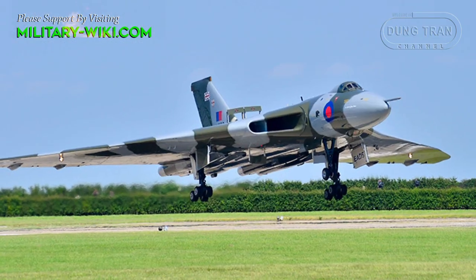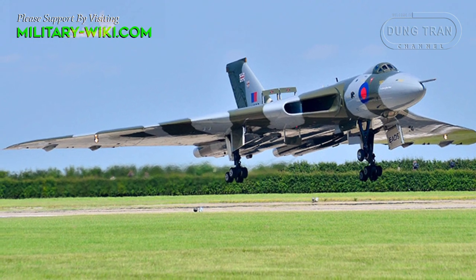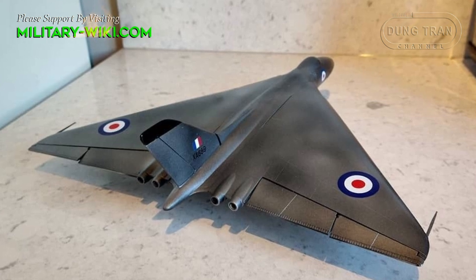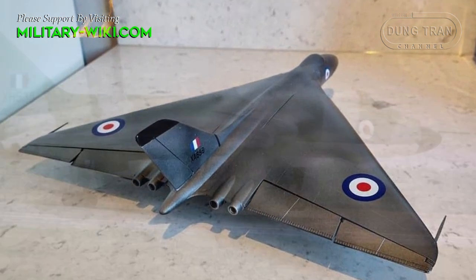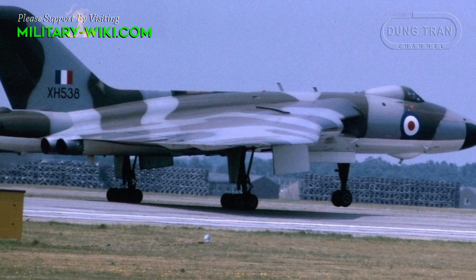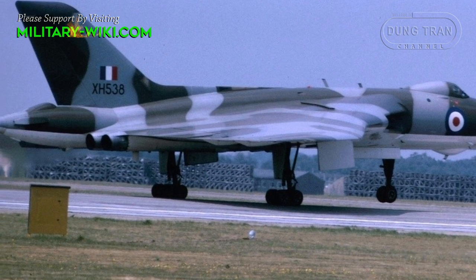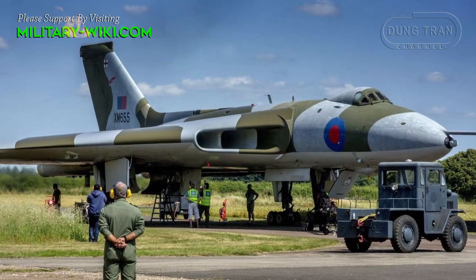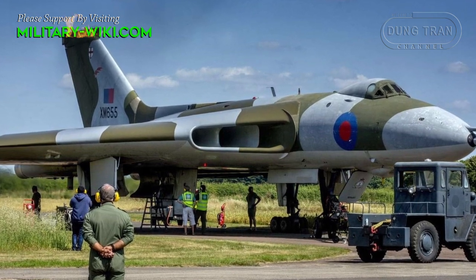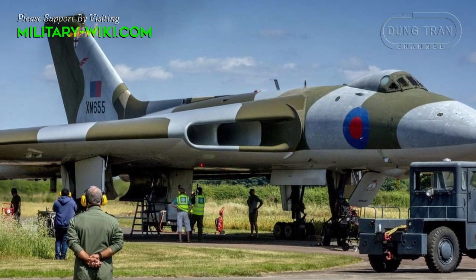The most impressive thing about the Vulcan was its delta-wing configuration. The wings were contoured to extend outwardly from the fuselage, giving the aircraft its smooth overall appearance, and housed the four engines, fuel, and main landing gears. Intakes for the engines were intelligently mounted at each wing root, and the entire component ran the length of the delta wing.